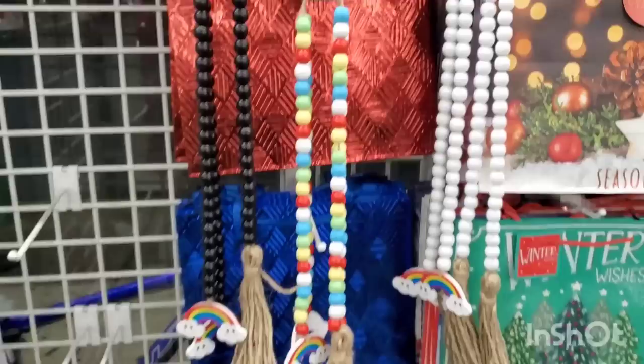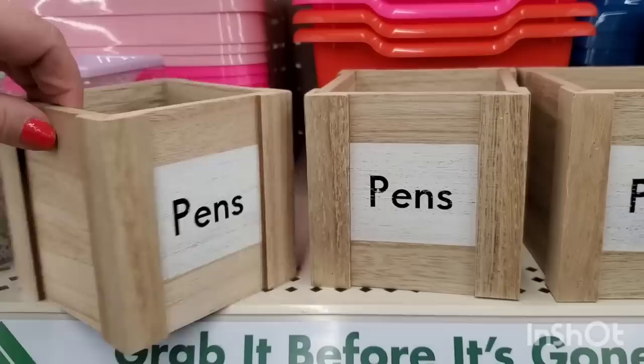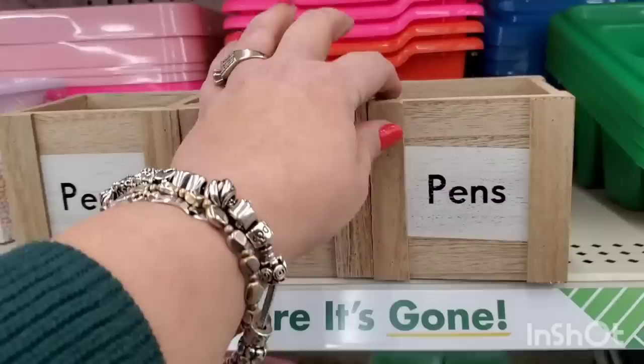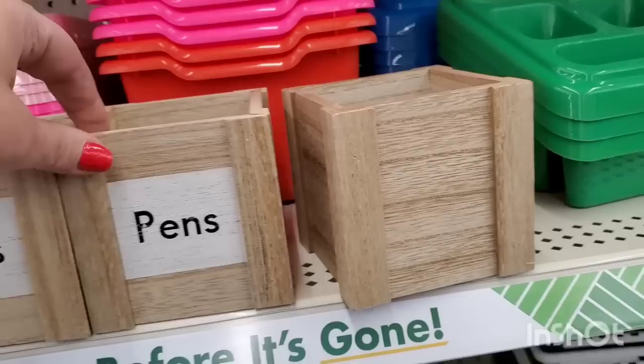When it comes to office supplies, the Dollar Tree is killing it. Look at this - it's real wood. It doesn't have a Lazy Susan but you could always get the attachment off Amazon. These are super nice, big and heavy and really, really great. You could even put a plant in here, you don't have to put pens in here. You could always paint over this - there are so many things you could do. These are really fantastic.